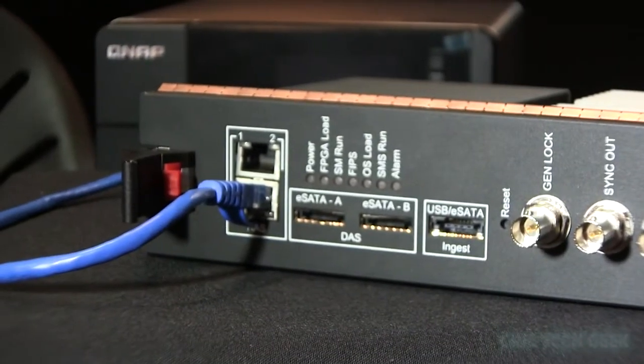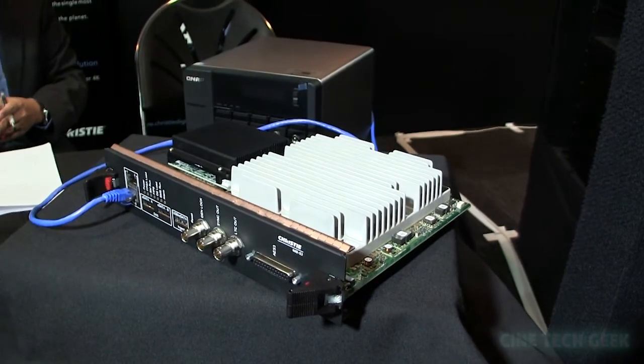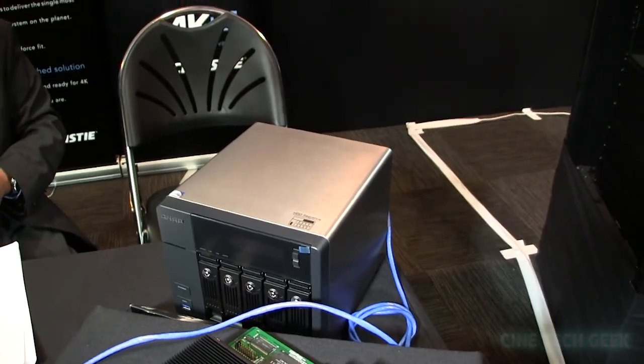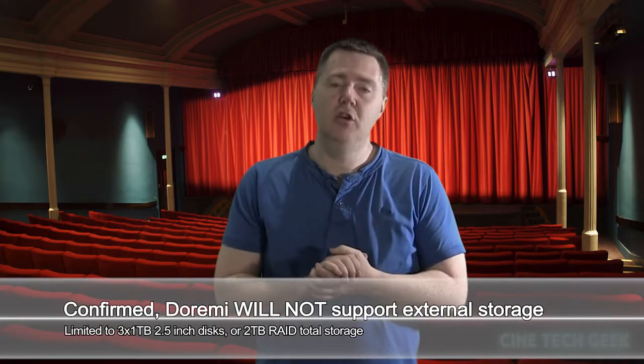Christie requires either a SAN — which is basically a network-based storage where you plug directly into a dedicated SAN directly into their IMS — or also via eSATA. But it's likely that DoReMi's can also do that type of capability, because you actually need more than the limited storage that you have on the three little internal drives.